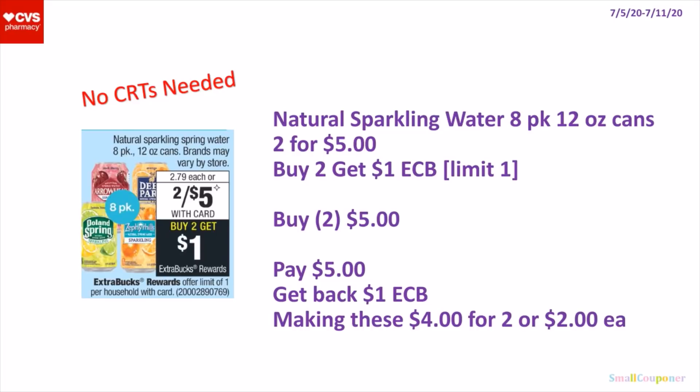So the Natural Sparkling Water, the 8-pack 12-ounce cans — these are 2 for $5. When you buy 2, you get a $1 extra buck. It's a limit of 1. So you buy 2 for $5, get back a $1 extra buck, making these $4 for 2 or $2 each.